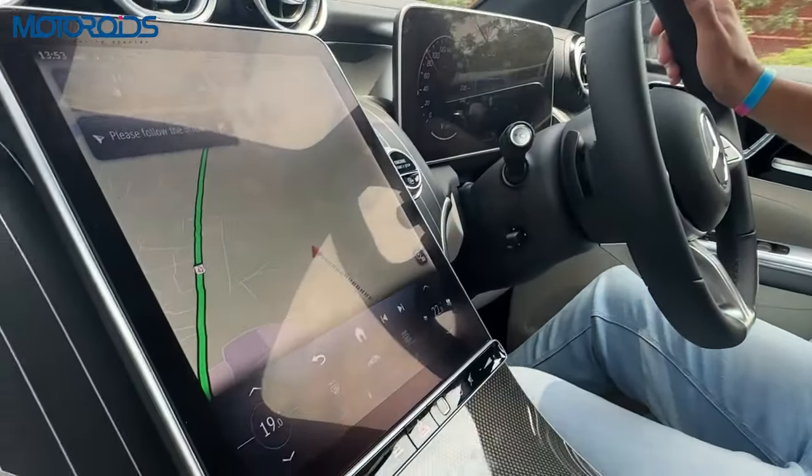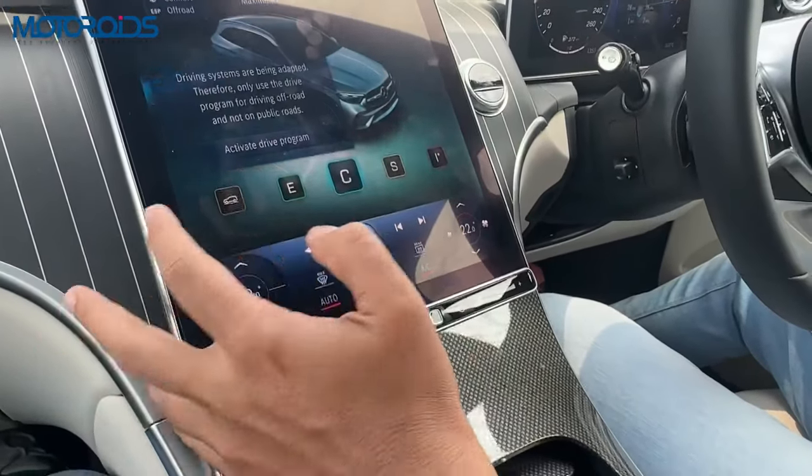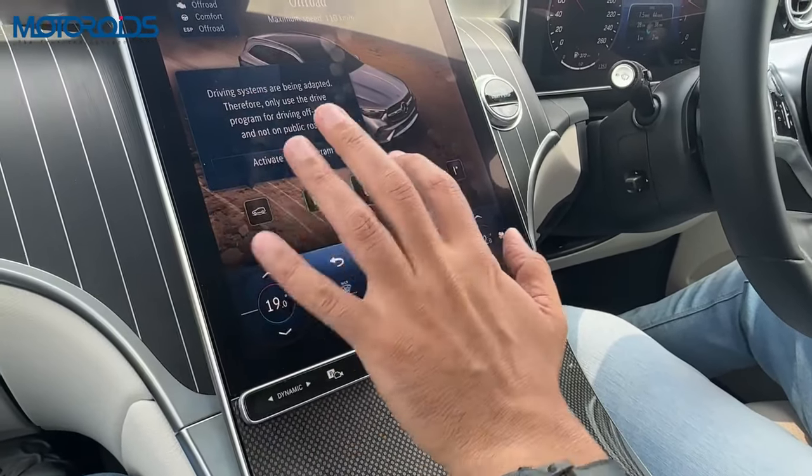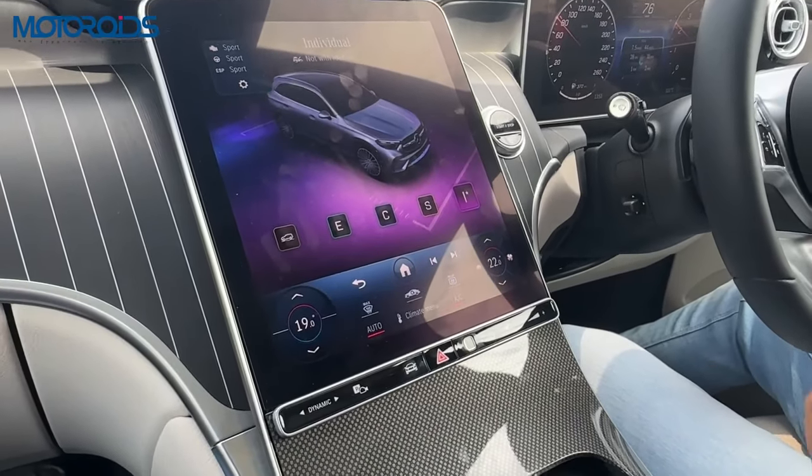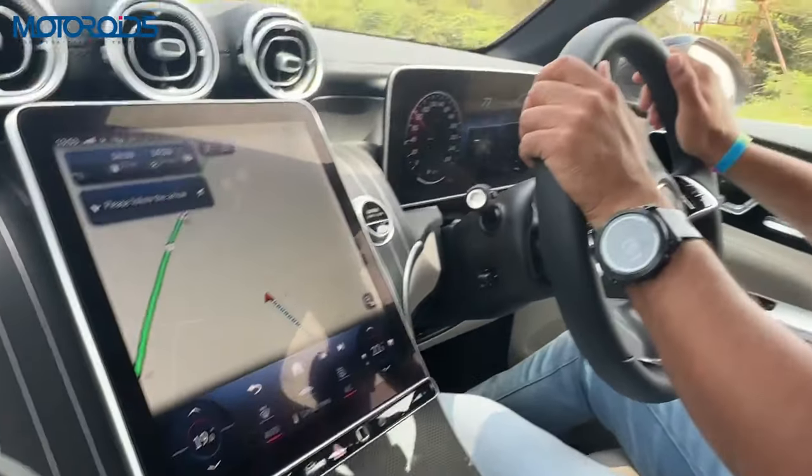That's really great. Apart from that, as you can see here, you can choose from a variety of modes. You have this off-road mode, eco mode, comfort, sport, and an individual mode which can be completely customised to your choice.